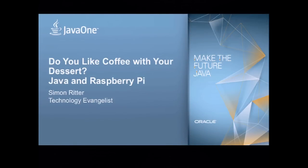Today's session is amusingly titled 'Do You Like Coffee with Your Dessert? Java and Raspberry Pi.' Let's start with a question: who here has a Raspberry Pi? I'm talking to the right audience. I'm glad so many people have managed to get one. This morning I'm going to talk about what we're doing at Oracle to make Java well supported on the Raspberry Pi, and show you some examples of things I've done with Java on the Raspberry Pi.